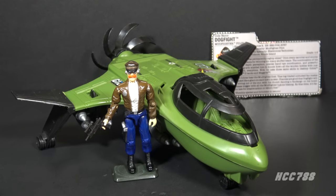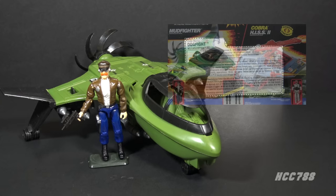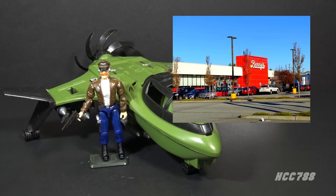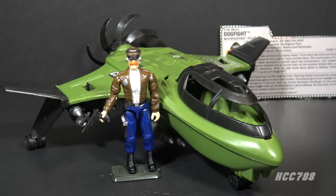This is the Mud Fighter and pilot Dog Fight from 1989. This vehicle and figure set were first introduced in 1989 and were also available in 1990. They were discontinued for 1991. Mud Fighter and Dog Fight were only sold together — not sold separately. During their retail run, in addition to being broadly available at retail, they were also released as an exclusive to Benny's, packaged with the Hiss 2, the Track Viper, and two bonus figures. Benny's was a retailer based in New England.